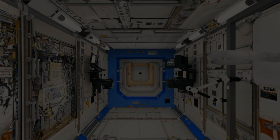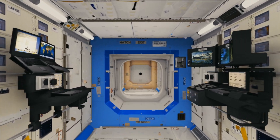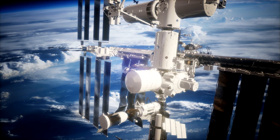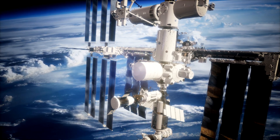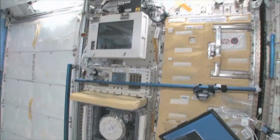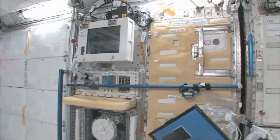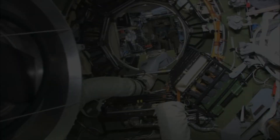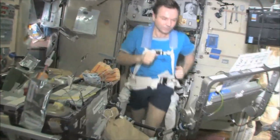The space station consists of several parts called modules that have been put together to form the ISS since 1998, so the station got bigger and bigger. The modules have different functions: some modules are used for research and work, some for sleeping, and some for exercising.